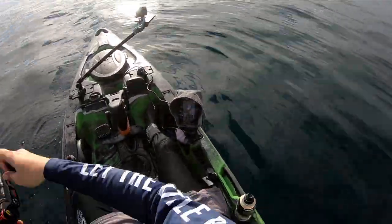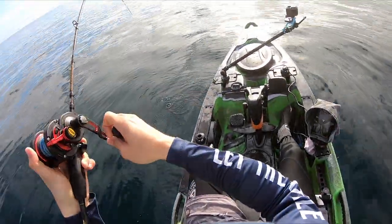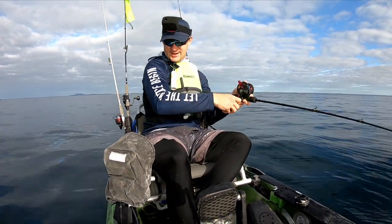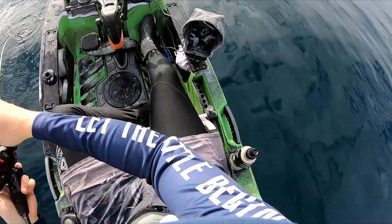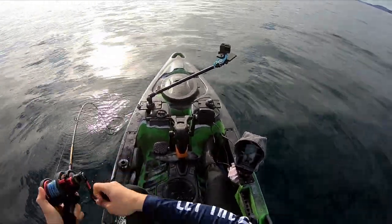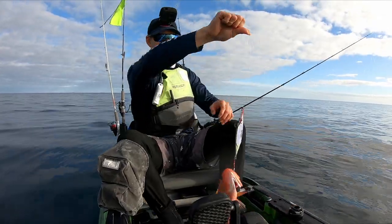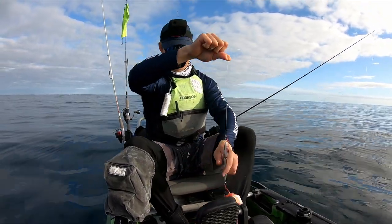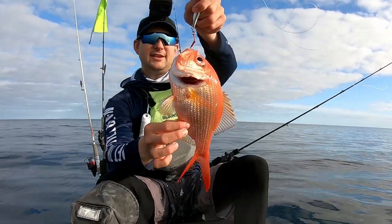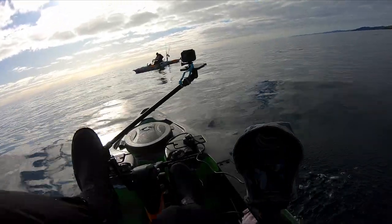Tim's hooked up over there to what he thinks is a pretty nice snapper, and I'm straight down into what feels like the same — definitely not as big as that last one but still a nice fish. Plenty of sign down there on the sounder; must be big schools of snapper down there. Well, not a snapper — a golden snapper! Even better. Since it's quite early in the day I think we might flick this guy back, but that is a good eating-sized golden snapper, that's for sure.